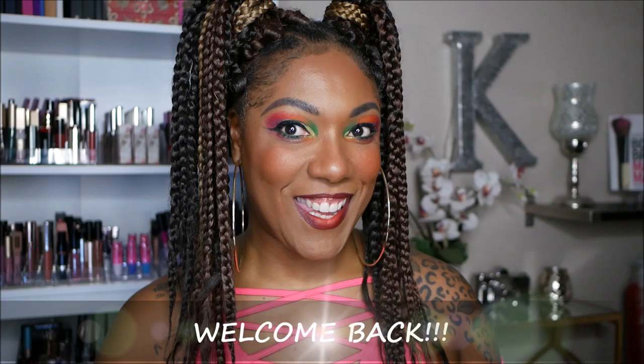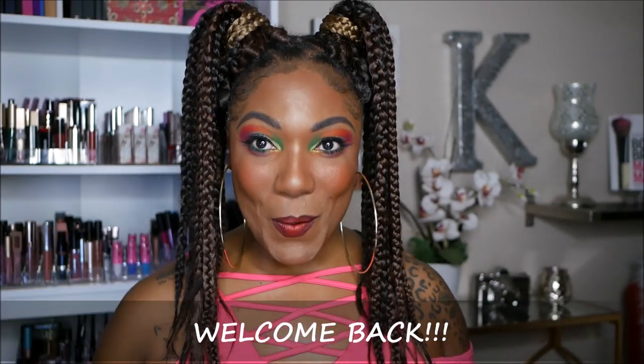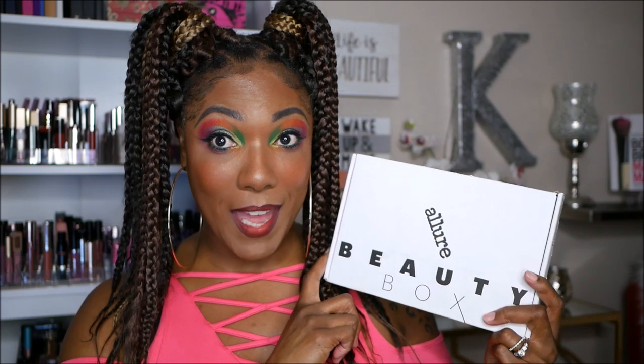Hi you guys! I'm back again. So I'm getting all my subscription boxes out of the way. Yes, I have the same makeup and same hairstyle for a couple of videos, but that's because I want to go ahead and get all of these unboxings done today. So this one is my Allure Beauty Box, and I believe I pay about $15 for this box monthly. It's usually jam-packed with a lot of amazing skincare and makeup items. So let's go ahead and see what we got in our box today.